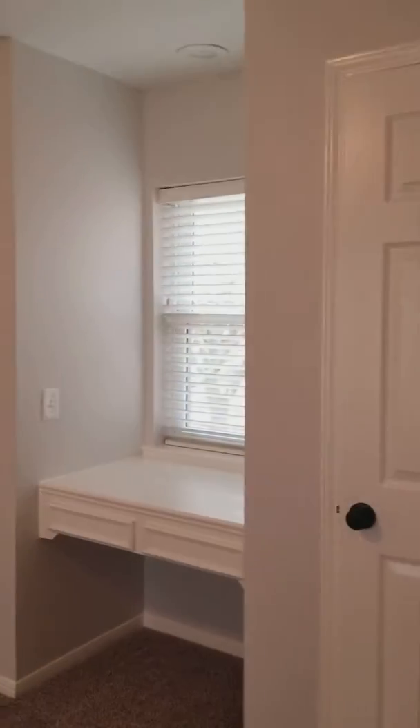This room is my favorite — look at how adorable it is! It's got a great built-in desk where you can sit and do your homework, and it has two closets.